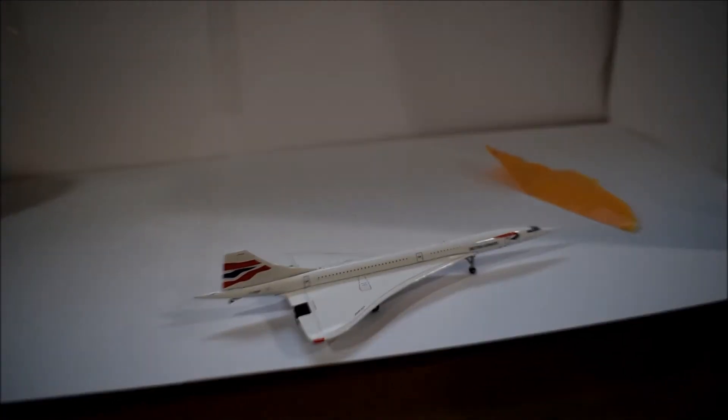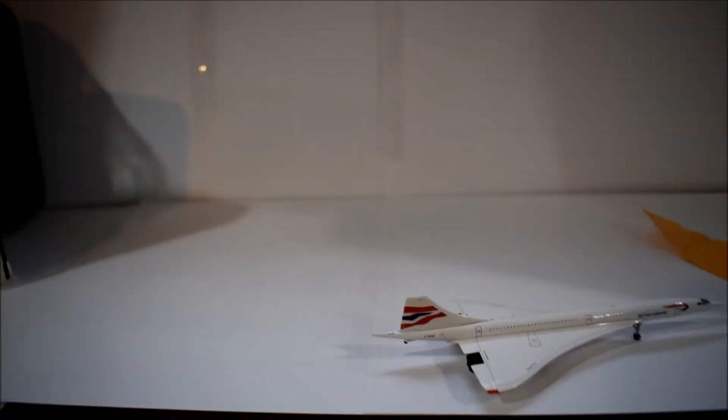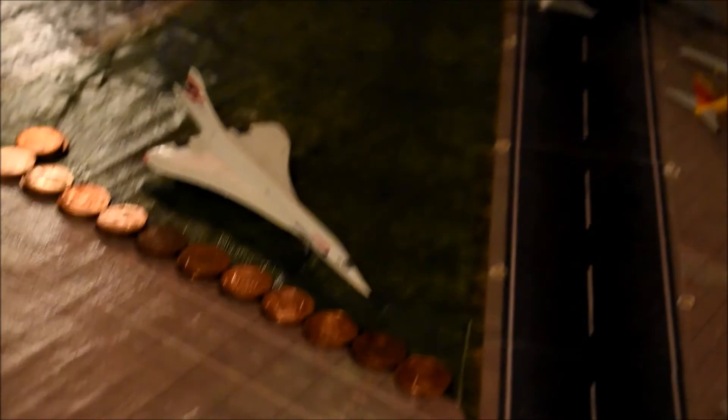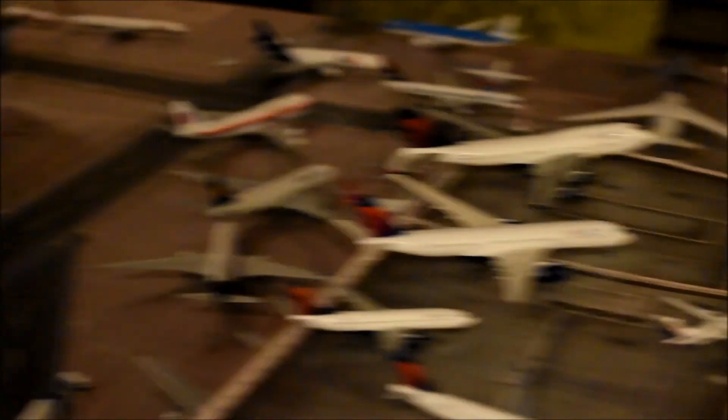I'm really happy to have received this aircraft successfully. This is where it will sit — part of my model airport with a little parking lot and larger-than-normal vehicles. I'll need to get a better display for it in the future, but this should work. My other airplanes are just laying around — a Frontier and a whole bunch of others.